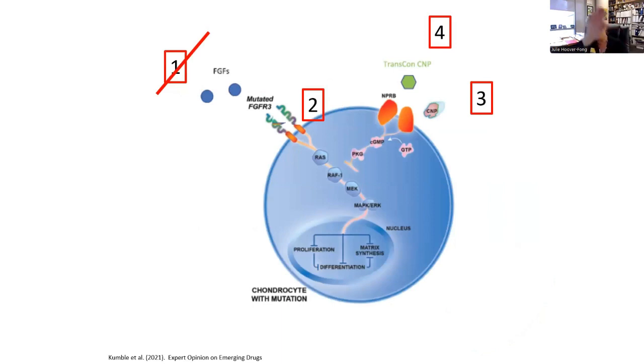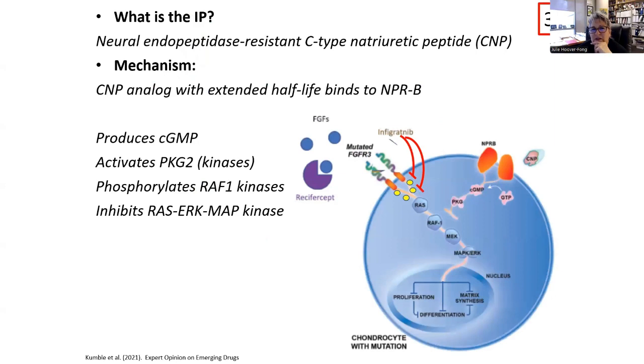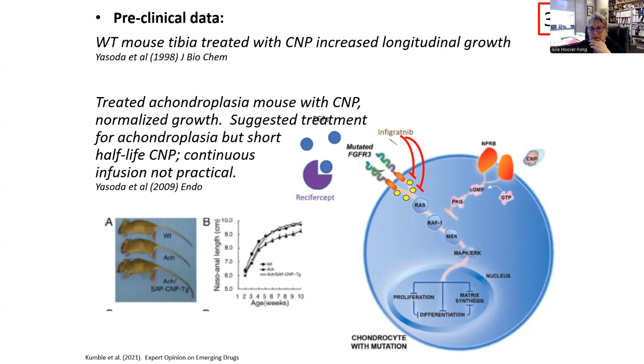Now moving around to the medications developed as C-natriuretic peptide analogs. The concept for the first of these is that by modifying CNP it would last longer, giving it a longer period to bind with natriuretic peptide receptor B, eventually inhibiting the RAS/MAP kinase pathway. Since that was the inhibitory intracellular pathway, inhibiting the inhibition allows more growth to happen. In the mouse model many years ago, it was noted that continuous infusion of C-natriuretic peptide could actually normalize the shape and structure of the cranial structure and the length of the long bones. But at that time, there wasn't a great way to deliver sufficient continuous CNP.